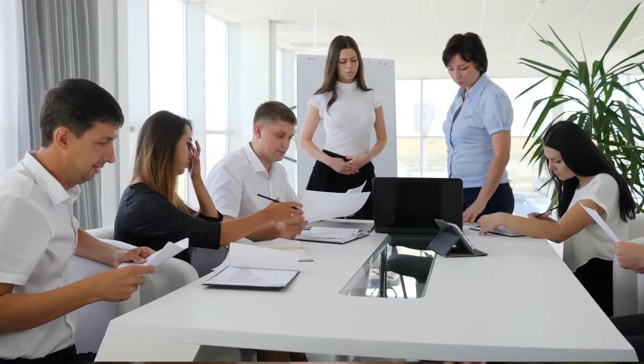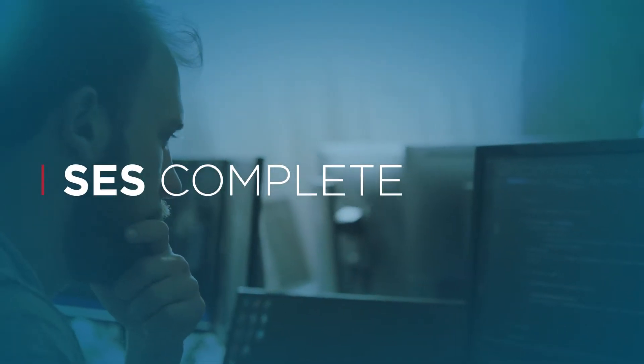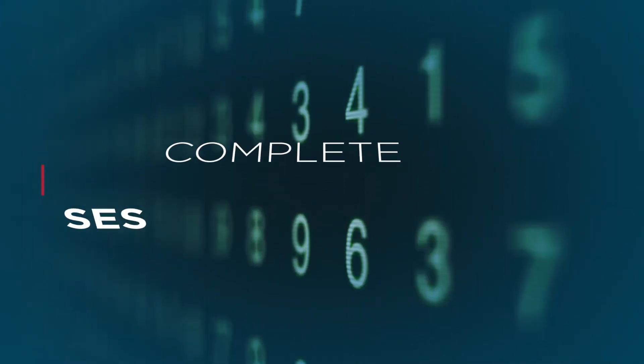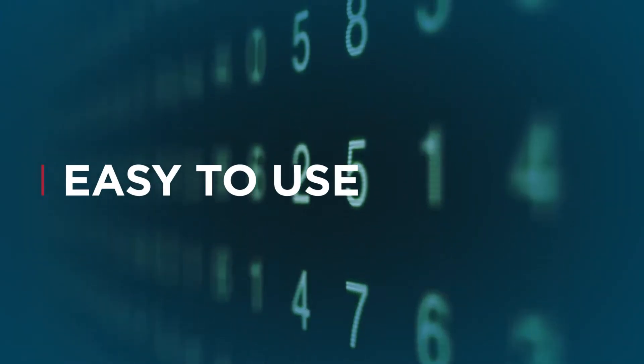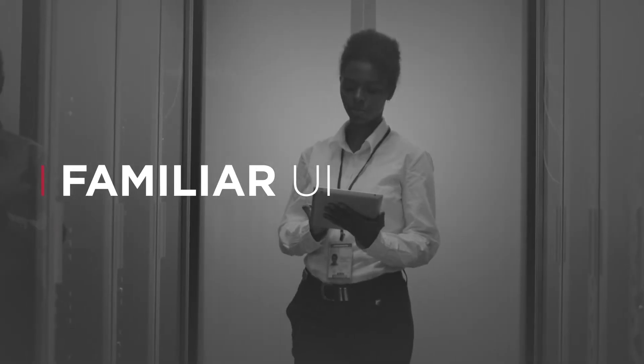Superior cybersecurity for your business doesn't have to be complicated. Symantec Endpoint Security Complete makes it easier than ever to keep your business safe from attacks with a single centralized dashboard and user-friendly interface.